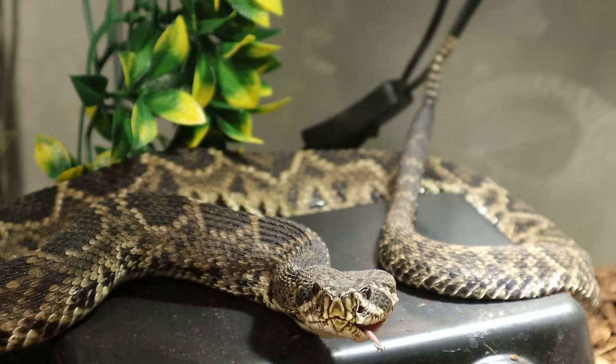And here he's doing his rattle thing. But I appreciate you guys coming by and watching the videos — we'll see you on the next one.